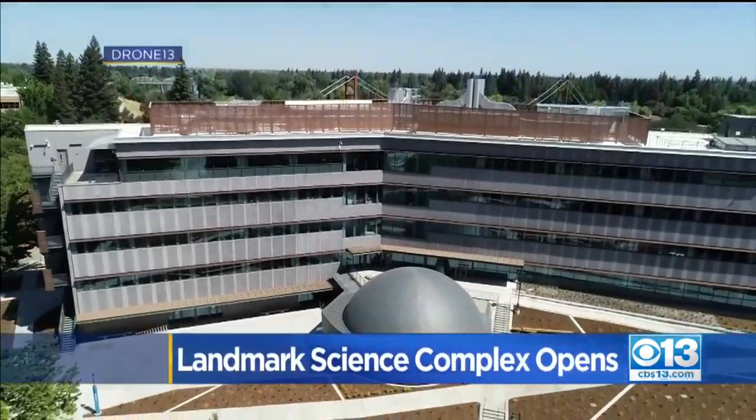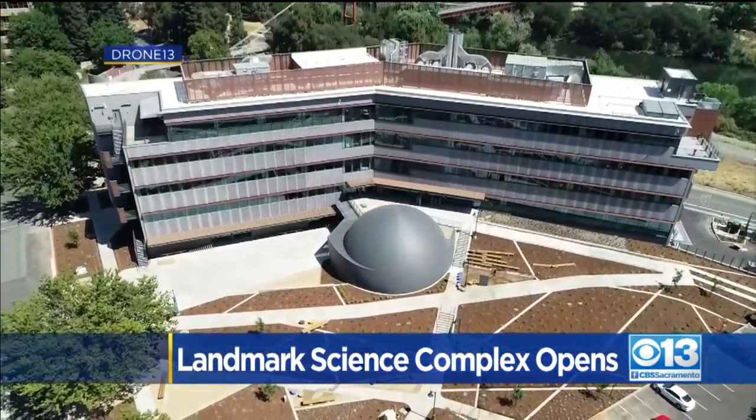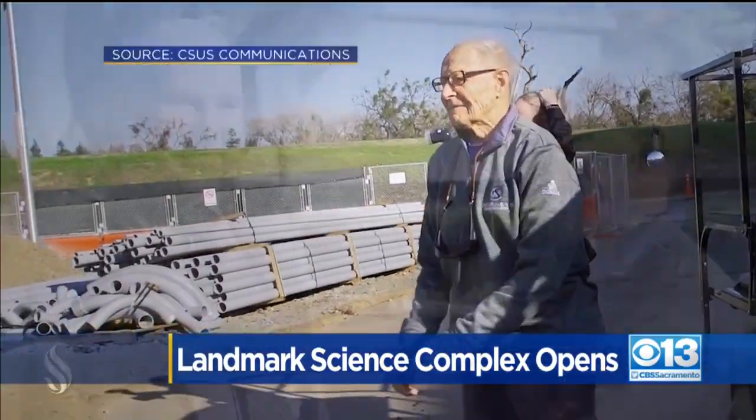You'll find it at the main entrance of the 97,000 square foot Earnest E. Shannon Science Complex, named for the Swiss immigrant who donated $9 million towards its construction.